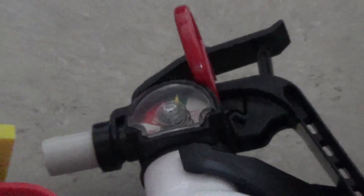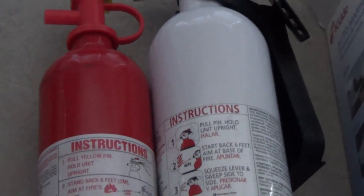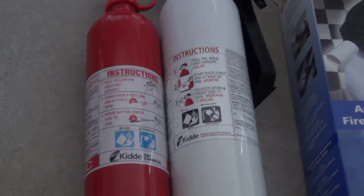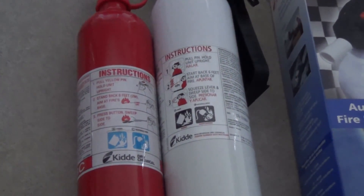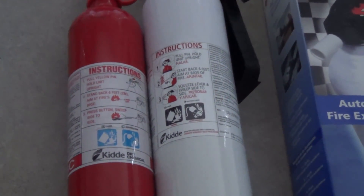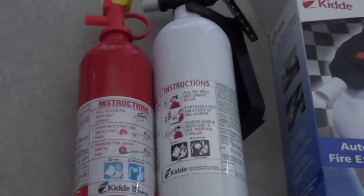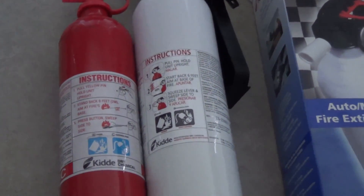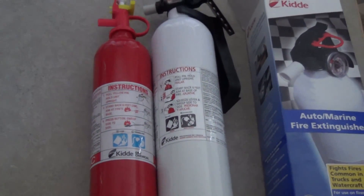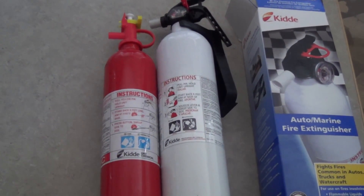This is Jeff with Arizona Hot Homestead showing you my fire extinguishers — don't forget yours. Don't forget to subscribe, and to all those who have subscribed, thank you very much. You guys are making a big impact; my subscription base is growing and I love you guys. Don't forget to subscribe, like, and comment. Happy homesteading — this is Jeff with Arizona Hot Homestead signing off for today.